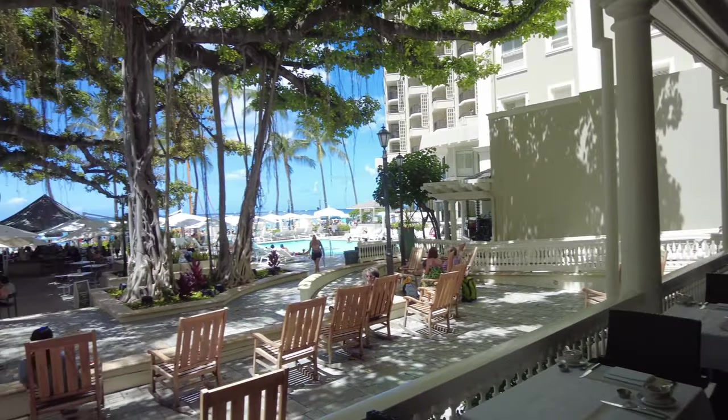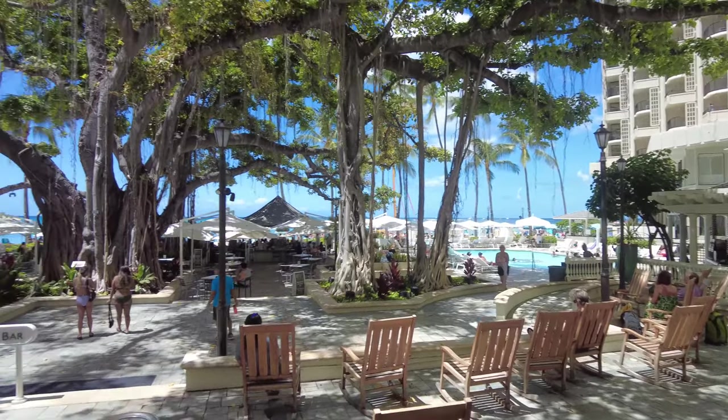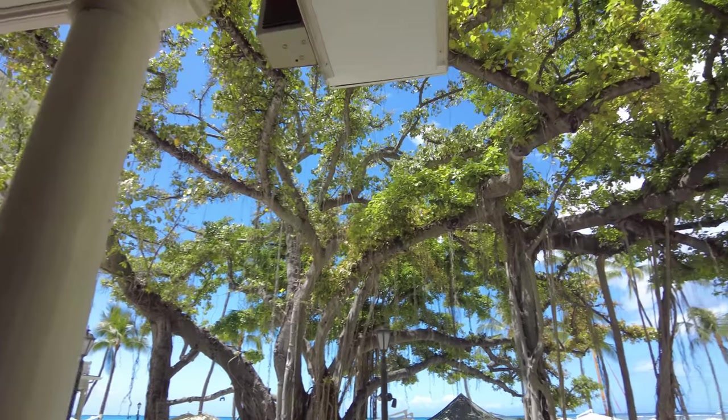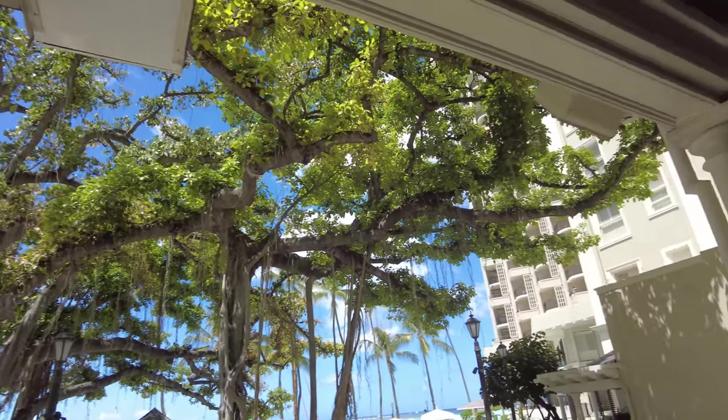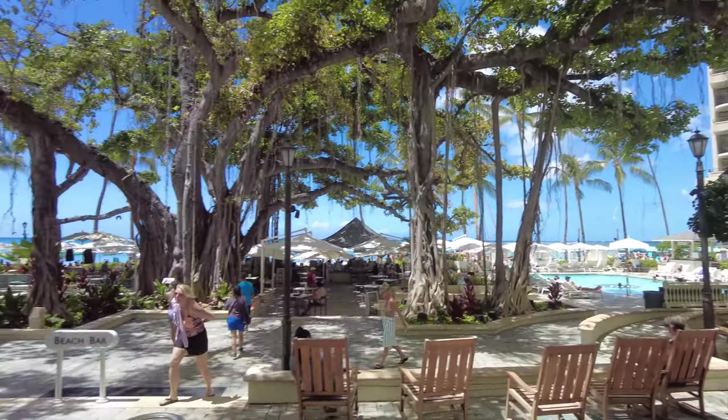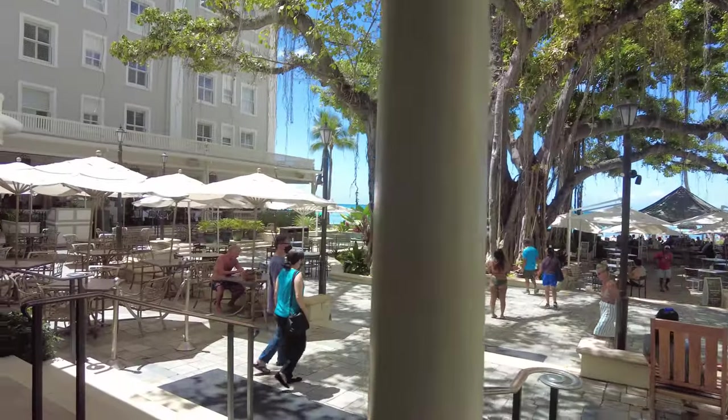There's another eating place. Look at that big banyan tree — I think they've thinned it out a little bit because I remember the last time I was here it was really, really thick.